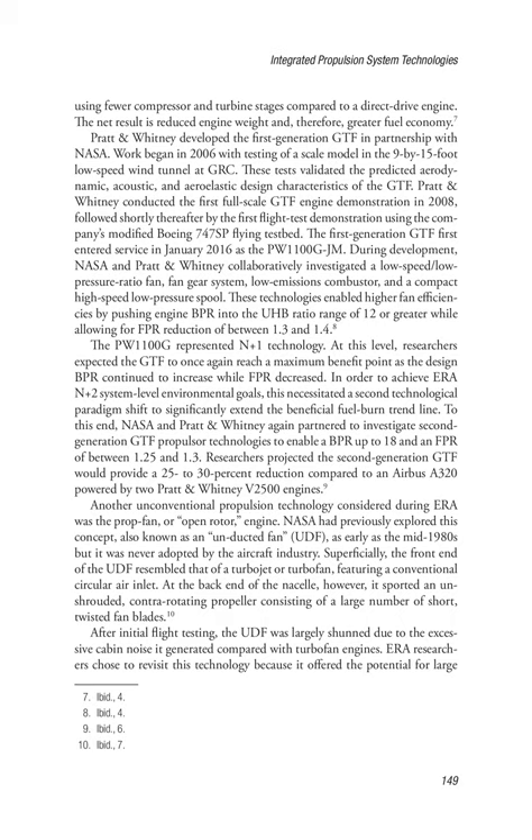Pratt and Whitney developed the first-generation GTF in partnership with NASA. Work began in 2006 with testing of a scale model in the 9x15-foot low-speed wind tunnel at GRC. These tests validated the predicted aerodynamic, acoustic, and aeroelastic design characteristics of the GTF. Pratt and Whitney conducted the first full-scale GTF engine demonstration in 2008, followed by the first flight test demonstration using the company's modified Boeing 747SP flying testbed. The first-generation GTF first entered service in January 2016 as the PW1100G-JM. NASA and Pratt and Whitney collaboratively investigated a low-speed/low-pressure-ratio fan, fan gear system, low-emissions combustor, and compact high-speed low-pressure spool, enabling BPR into the UHB ratio range of 12 or greater while allowing FPR reduction of between 1.3 and 1.4.